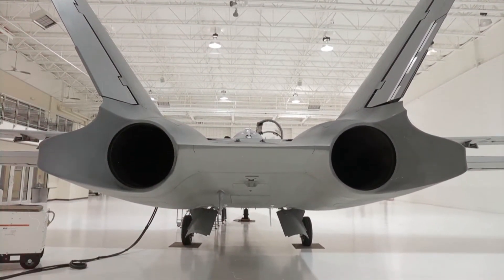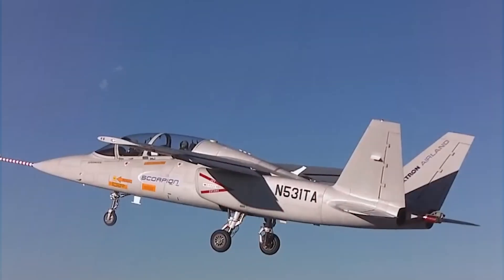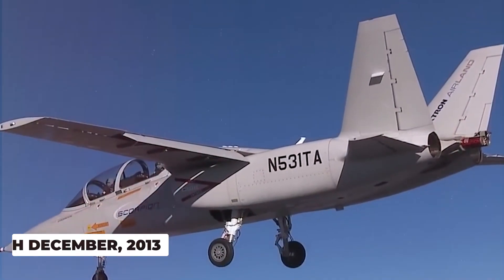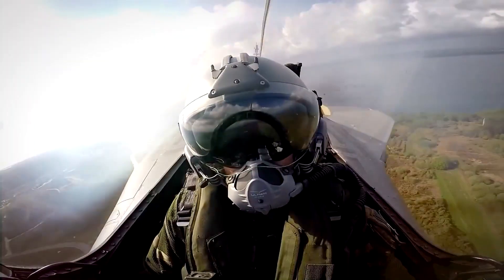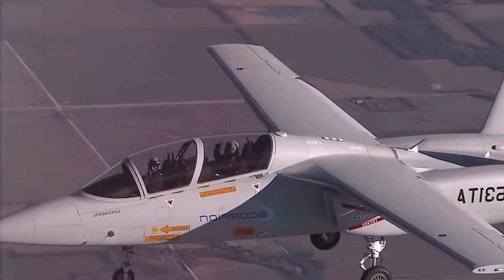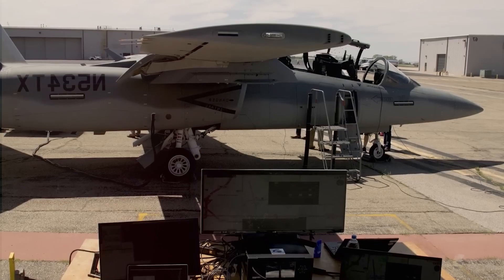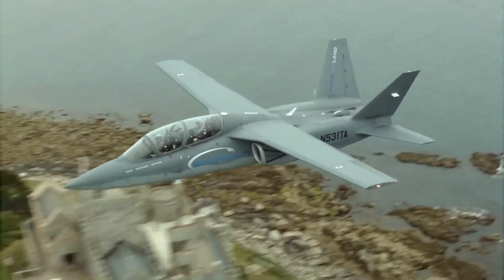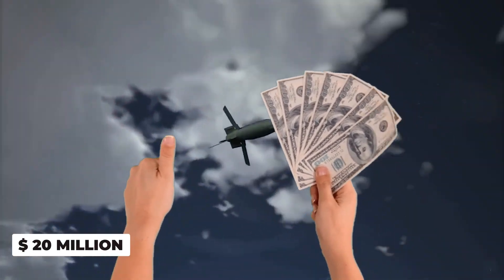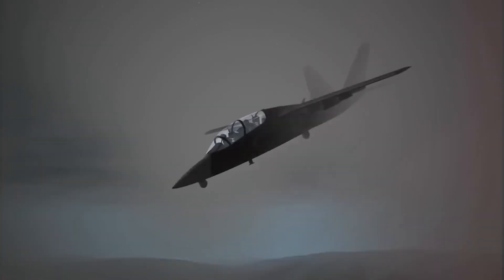Textron Airland envisioned a market hungry for up to 2,000 Scorpion jets. The saga continued with rigorous tests, and after taxi trials in late 2013, the Scorpion soared into the skies for its maiden flight on December 12th — within a mere 23 months of conception, this airborne marvel defied the norm. Rigorous testing spanned two more years, ensuring perfection in every detail. At just under $20 million per aircraft, an ingenious approach employed readily available components, the very embodiment of cost-conscious ingenuity.